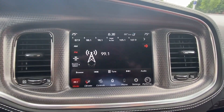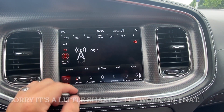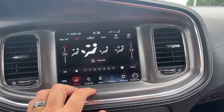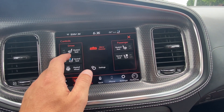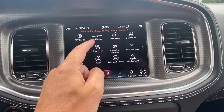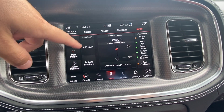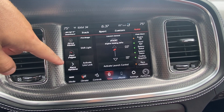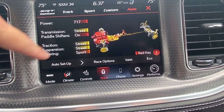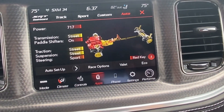This is the 8.4 touchscreen radio, which is pretty easy to use. You've got AM, FM, and Sirius radio, and your climate control system right here where you can choose where you want the heat or air conditioning to go. Then the SRT dashboard is where you can activate your line lock, which holds the front brakes and not the back. You've got your shift light, performance pages, and you can make adjustments to your transmission, paddle shifters, traction, suspension, and steering. You can choose track mode, sport mode, custom mode, or auto.